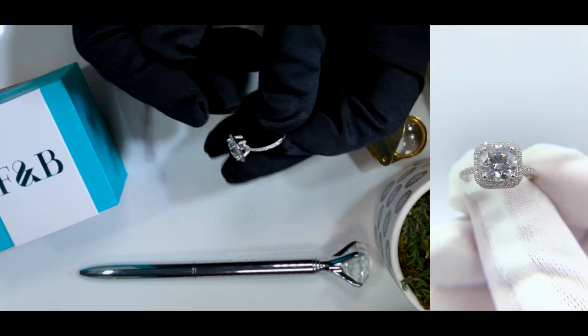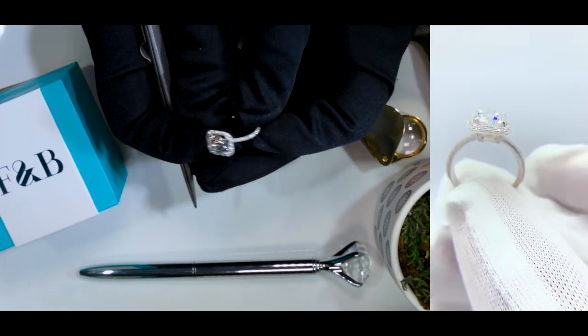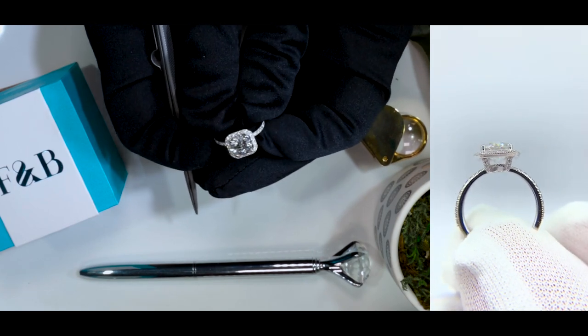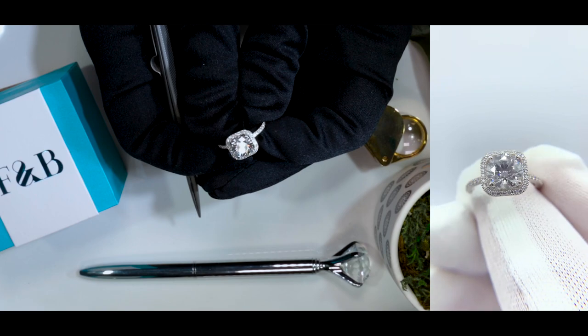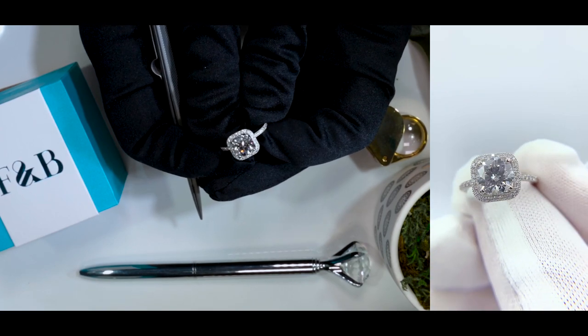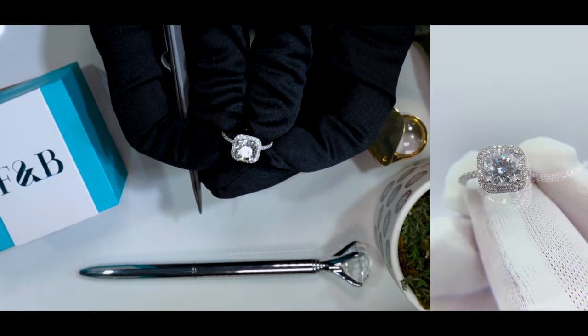It gives it a very vintage, beautiful, antique-ish look. So if you're going for that antique-ish feeling, definitely hit up the website and look up CD number 3 to find this specific ring.